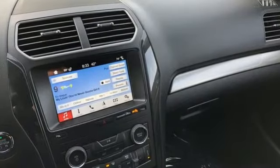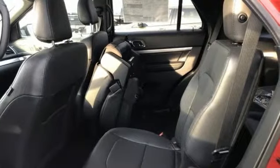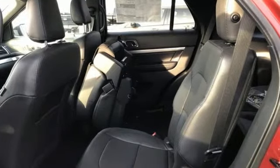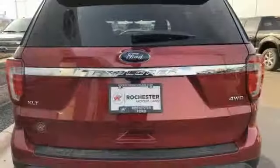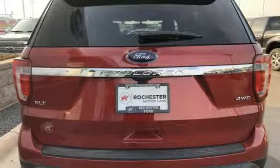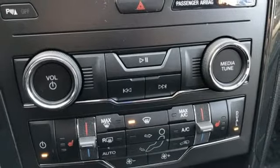V6 engine, dual zone climate control, integrated navigation system with voice activation, auto-dimming rear view mirror, heated steering wheel, power heated mirrors, streaming audio, aluminum wheels, doors and push button start proximity key, and automatic transmission.